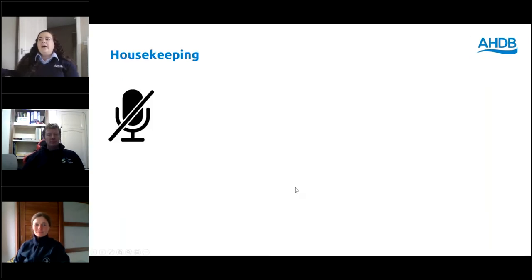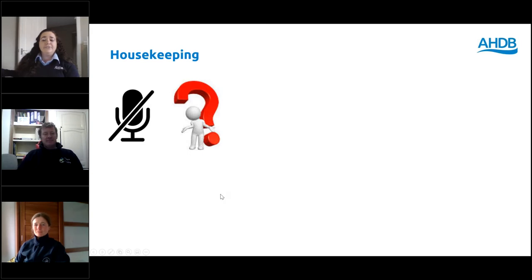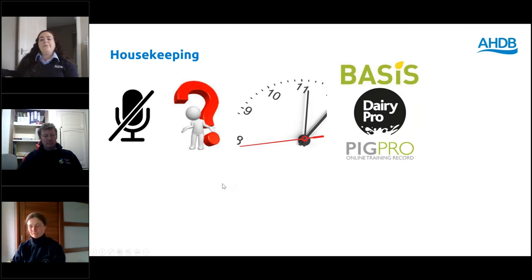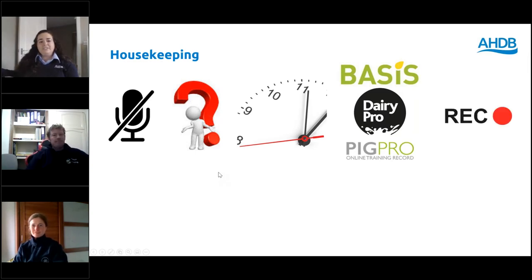First of all, we've got some housekeeping points. As always, we can't see or hear you, so don't panic, but you can get involved and ask questions using the questions box. We have got a specific question period at the end of this webinar after the technical bits, so please do send them in. If there is something specific, we will ask it on the way and we'll try and cover off as many as possible. It's an hour webinar, so we're due to finish at around one o'clock.